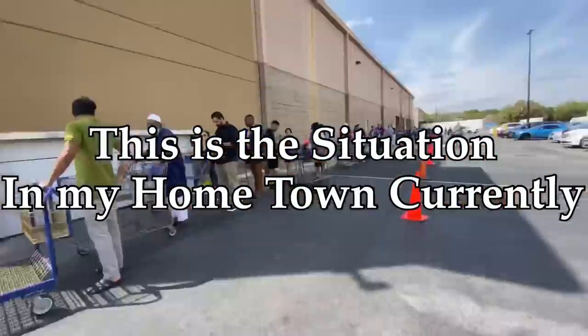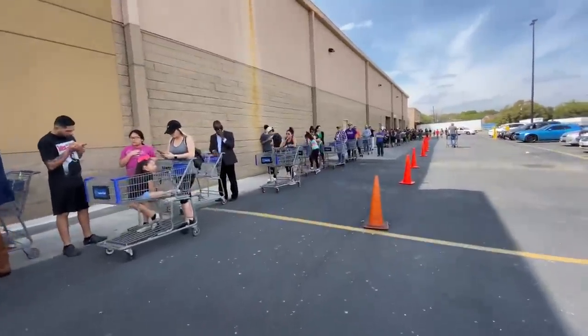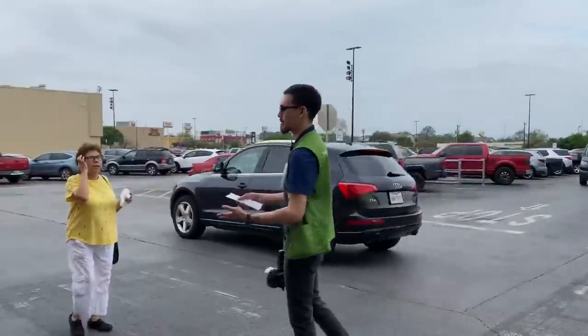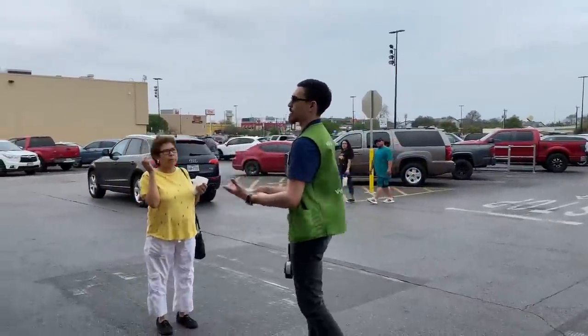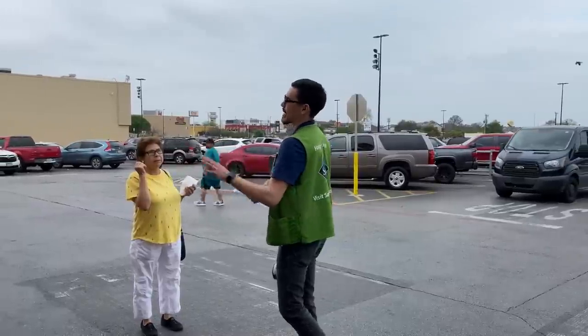We do not have any hand sanitizer, no wipes of any kind — that includes baby wipes as well. No eggs, no bleach, no Lysol, no milk, no paper towels of any brand, no toilet paper of any brand, and no water of any brand.